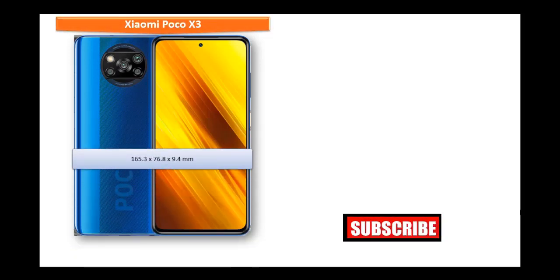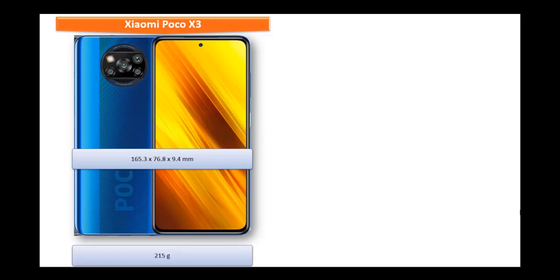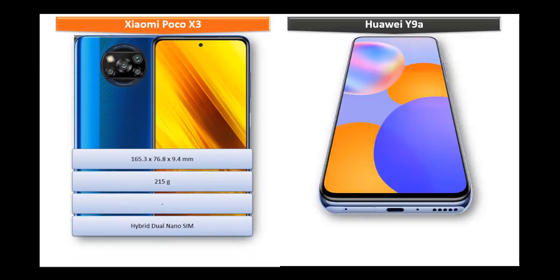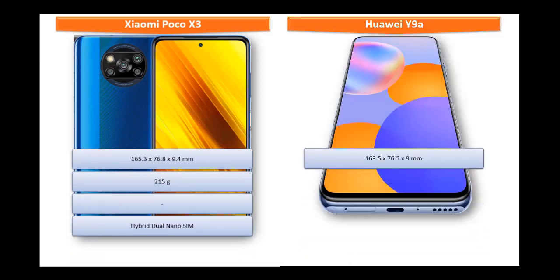The Xiaomi Poco X3 measures 165.3 by 76.8 by 9.4 mm in height, width, and thickness, weighs 215 grams, and has a hybrid dual nano SIM option. The Huawei Y9A measures 163.5 by 76.5 by 9 mm and weighs 197 grams, with dual nano SIM support.